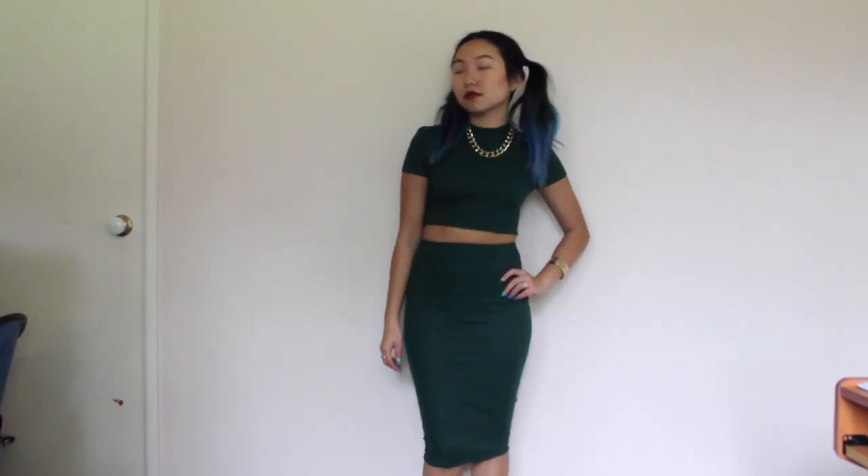For accessories I've got these sunnies. These are my favorites — I love them because they're reflective and people can't see where I'm looking, and that's kind of a key component of why I wear sunglasses in the first place. These ones are from Beginning Boutique.